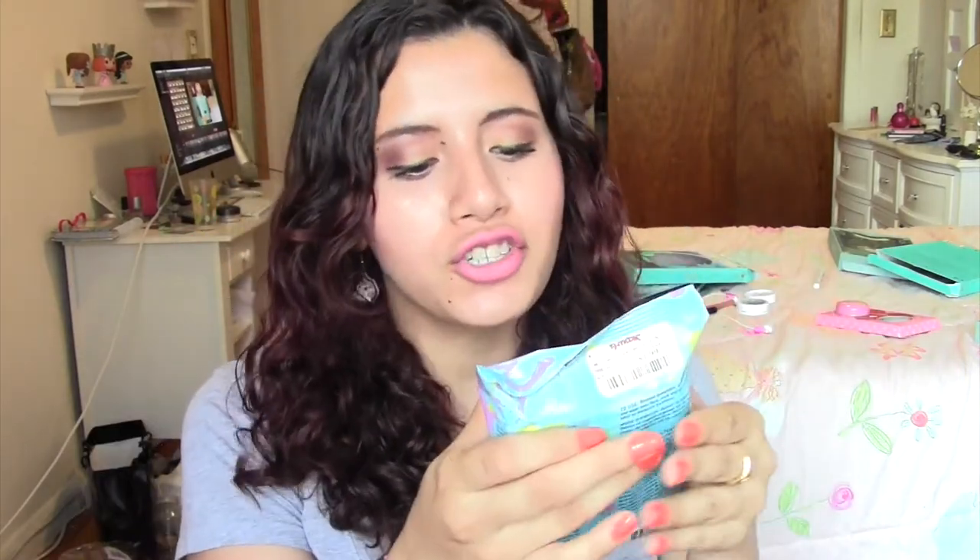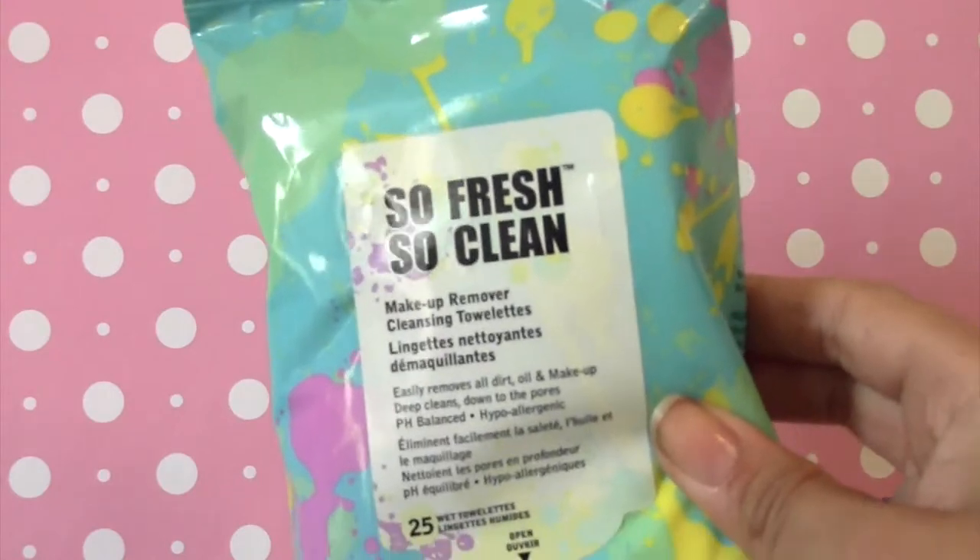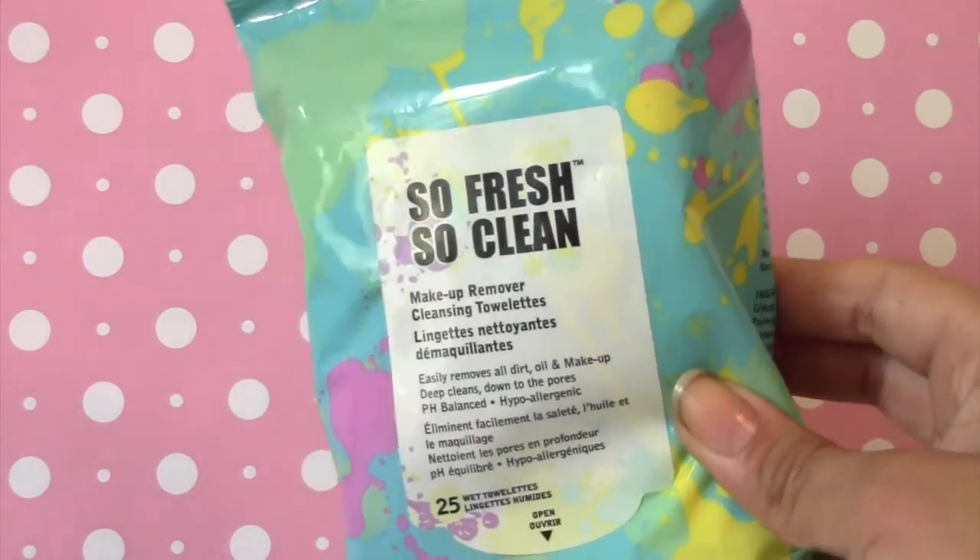We're down to the last two items. This is the So Fresh, So Clean Makeup Remover Towelettes. I've really been enjoying these. I used to see them a lot in Urban Outfitters — I don't know if they still sell them — but I got them at TJ Maxx for much cheaper. You get 25 towelettes and they're really good. It's been a while since I've had makeup removing wipes.